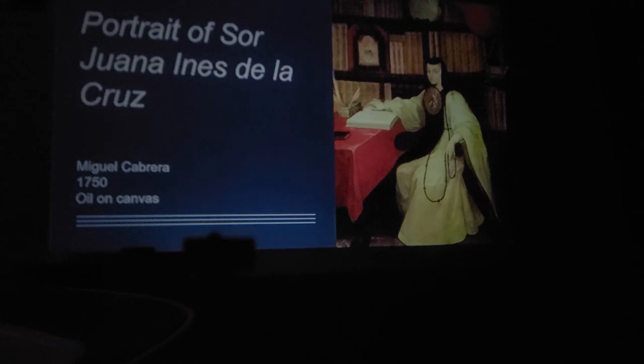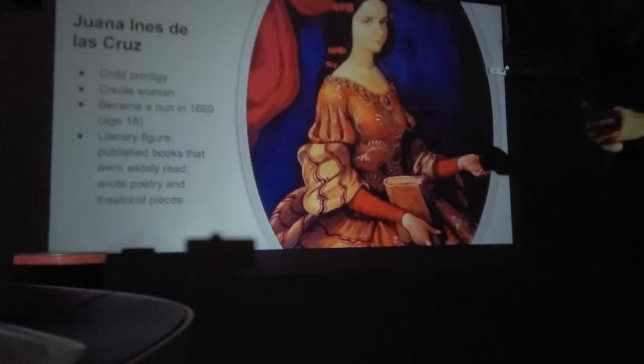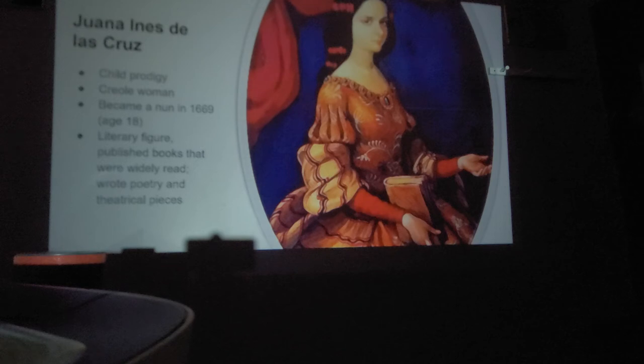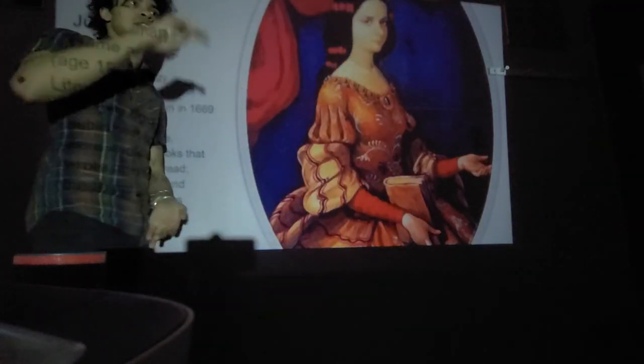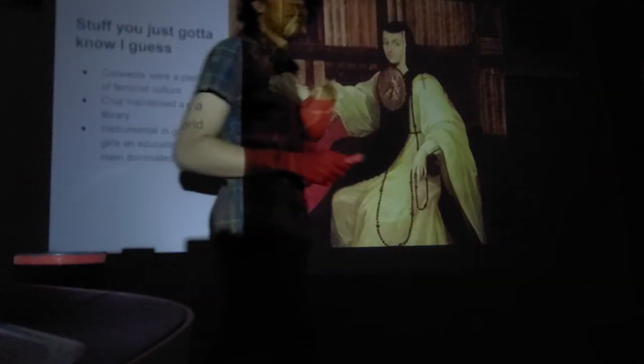The last work is the Portrait of Sor Juana Inés de la Cruz, by Miguel Cabrera, 1750, oil on canvas. Sor Juana Inés de la Cruz was a very important woman in early feminism — a child prodigy and creole woman who became a nun in 1669 at the age of 18. She was a major literary figure who published books read throughout New Spain and Europe, writing poetry and theatrical pieces based on female equality and women being on the same social level as men.